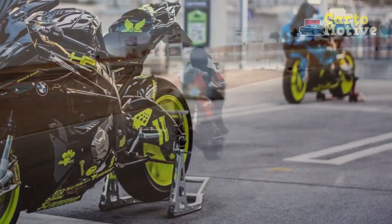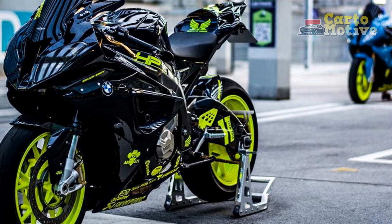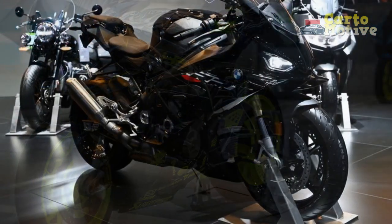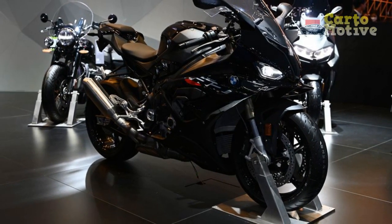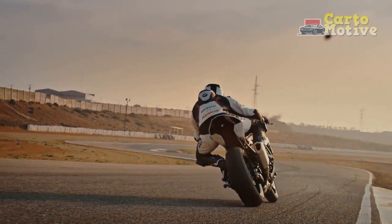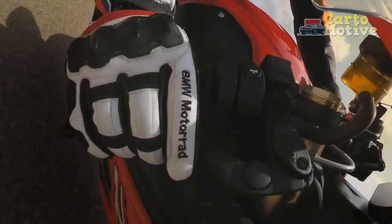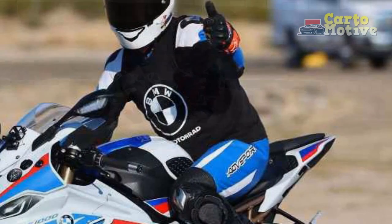Engine and Performance: The heart of the BMW S 1000 R lies in its 999 cubic centimeters inline-four engine, delivering an impressive 205 horsepower. This powerhouse of an engine translates into blistering acceleration, enabling the bike to sprint from zero to 60 miles per hour in a jaw-dropping time of fewer than three seconds. Additionally, the electronically controlled throttle response ensures seamless power delivery across all RPM ranges, making it a thrilling ride both on the track and the street.